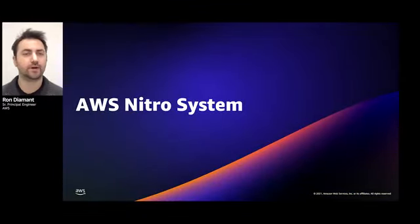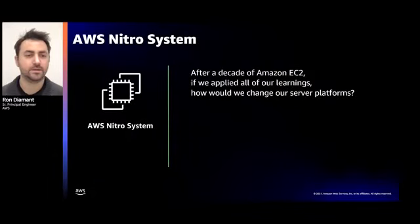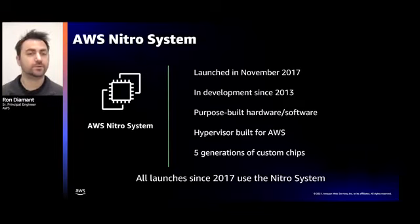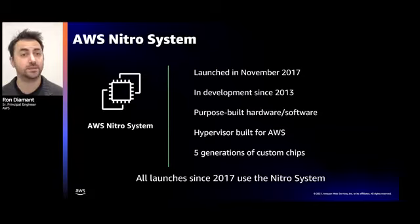Nitro is a fundamental rethink of how virtualization in the cloud should be done. It all started with a simple question: after building EC2 for almost a decade, if we apply all of our learnings, how would we change our server platforms? That question ultimately led to the Nitro design. We introduced Nitro back in 2017 with the C5 instance, but we actually started working on it in 2013 with the C3 instance. That's when we first introduced Enhanced Networking, which uses PCIe single-root IO virtualization to provide high-performance networking capabilities without hypervisor involvement, resulting in higher IO performance, lower latency, and improved CPU utilization. Since 2017, all EC2 instances we've launched have been based on the Nitro system.